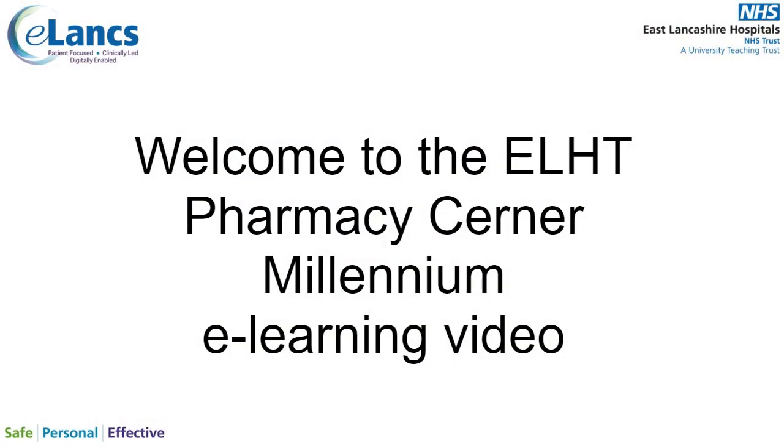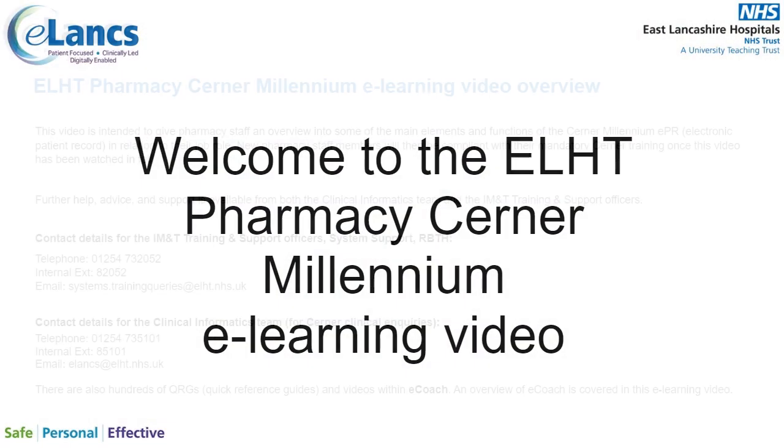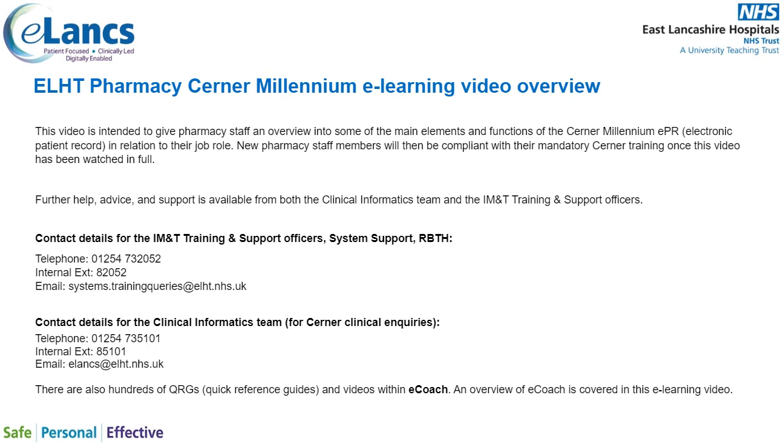Welcome to the ELHT Pharmacy Cerner Millennium eLearning video. This video is intended to give pharmacy staff an overview of the main elements and functions of the Cerner Millennium EPR, or electronic patient record, in relation to their job role. New pharmacy staff members will then be compliant with their mandatory Cerner training once this video has been watched in full.